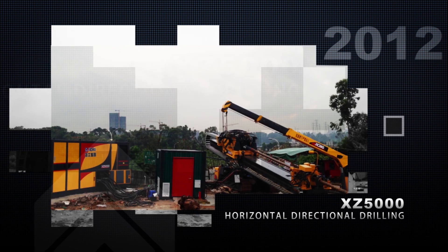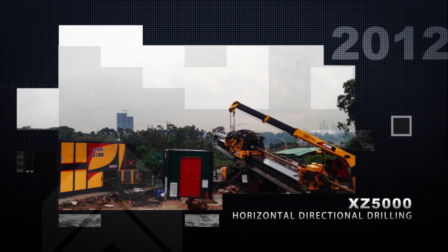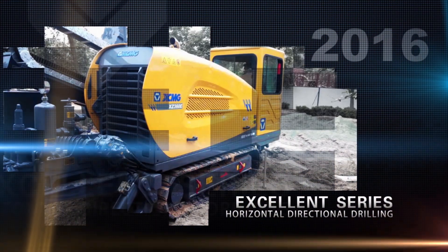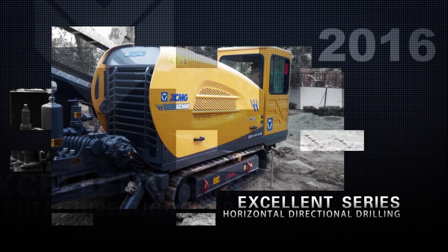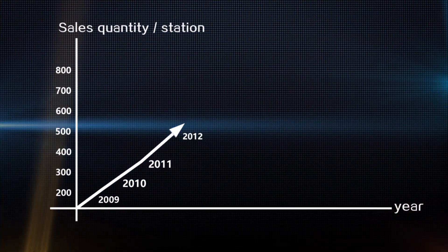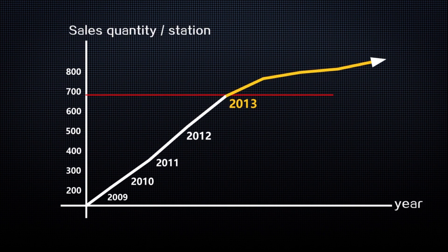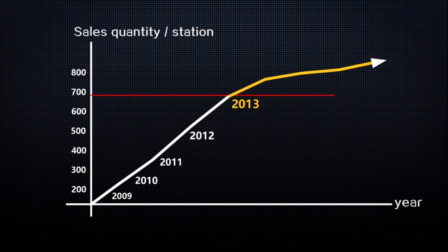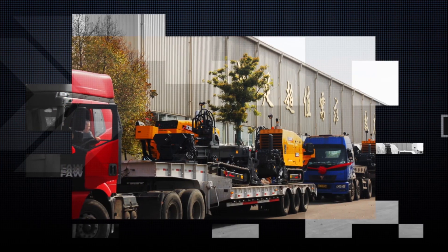In 2012, XZ5000, the biggest horizontal directional drill in China, was exported to Malaysia. XCMG provided the customer with whole-process technical guidance and helped finish the across-sea engineering successfully. The excellent series horizontal directional drill was launched in 2016 with further completed configuration, faster carriage, and energy efficiency. Since 2013, XCMG has been ranking number one in the Chinese horizontal directional drill market, with annual sales exceeding 700 units. As the leading enterprise in China, XCMG established the most advanced assembly line in China, meeting yearly production of 1,200 units.